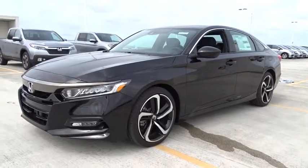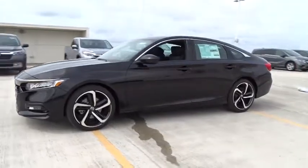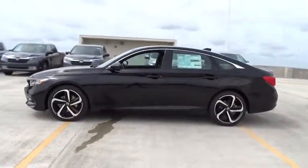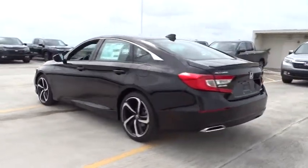The 2018 Honda Accord. Ingeniously simple, yet overflowing with luxury and technological creativity — all that and more in the Accord. Here are some of this vehicle's great options.